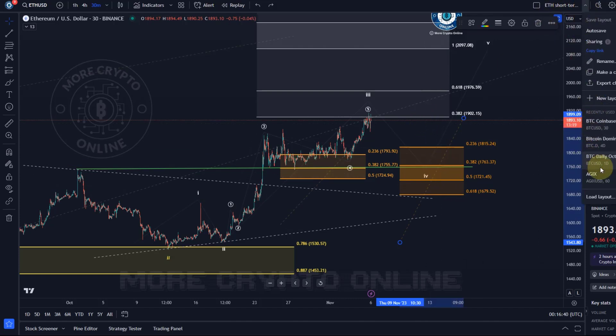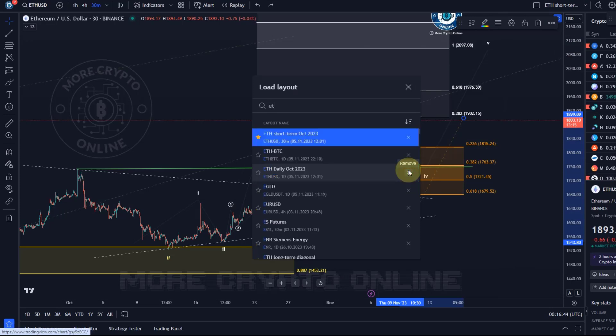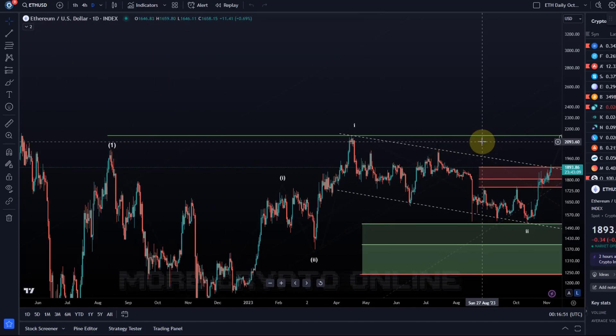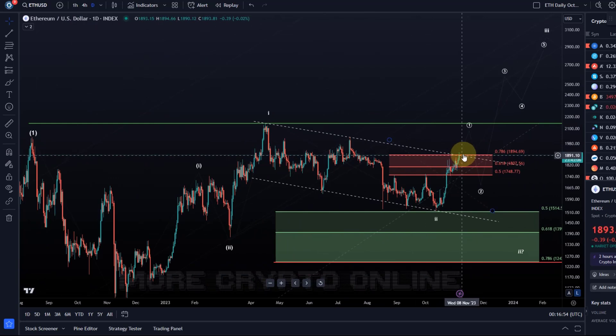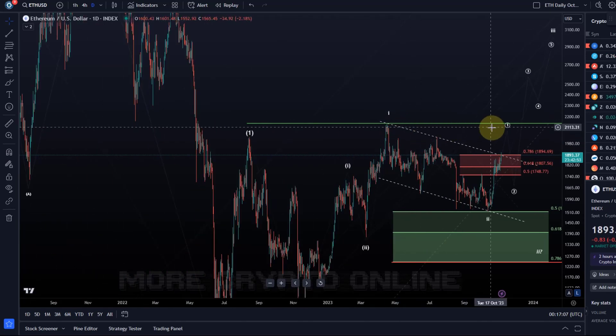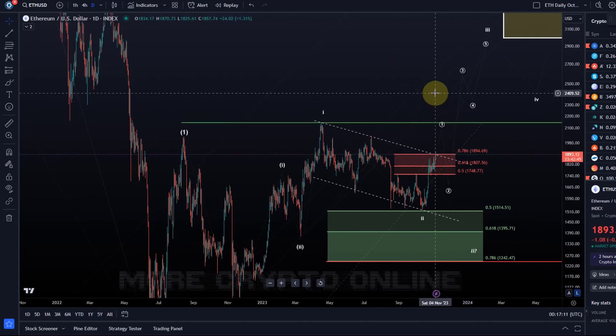We should also pay attention to relevant levels on the daily time frame. On the ETH daily chart, we can see that ETH is still trying to break out of this channel — if it does, it could go quite quickly to the upside and the uptrend could escalate. We would then look at structural resistance at 2035 and also at 2150, and getting above that level would actually be a new 2023 high.